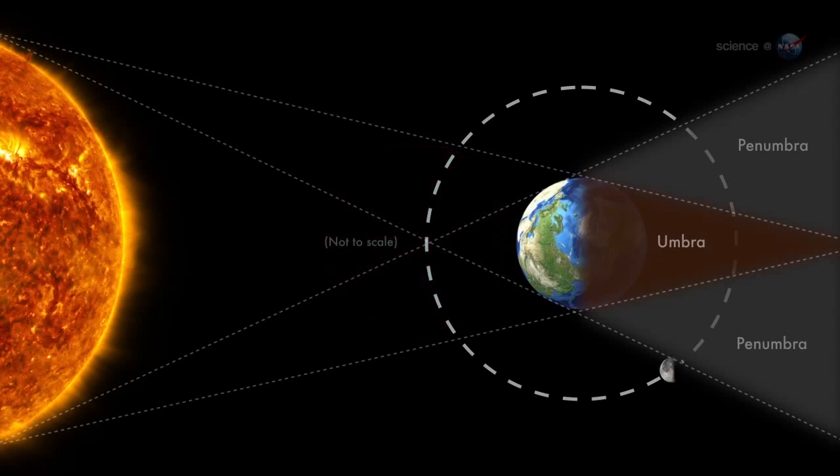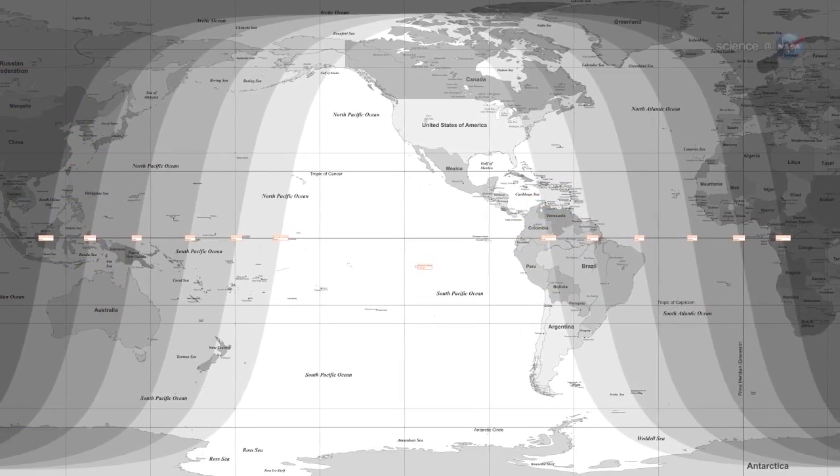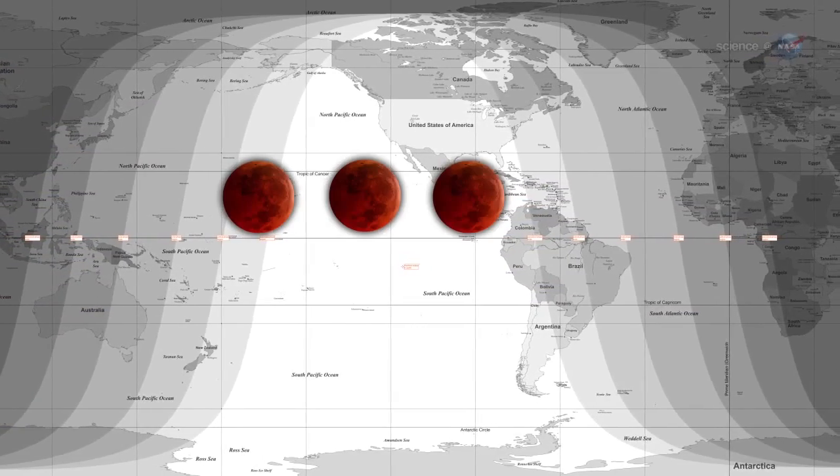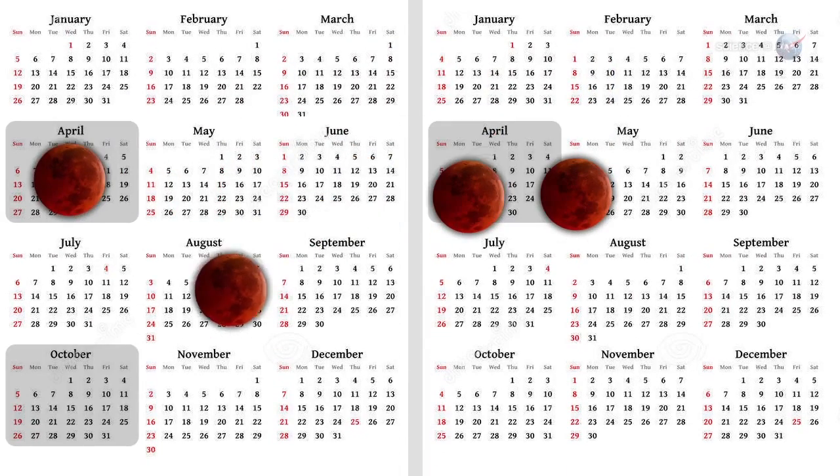The action starts on April 15, when the full moon passes through the amber shadow of Earth, producing a midnight eclipse visible across North America. That night marks the beginning of a Lunar Eclipse Tetrad — a series of four consecutive total eclipses occurring at six-month intervals.